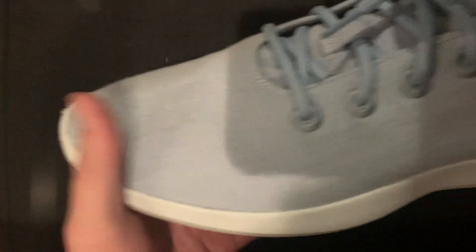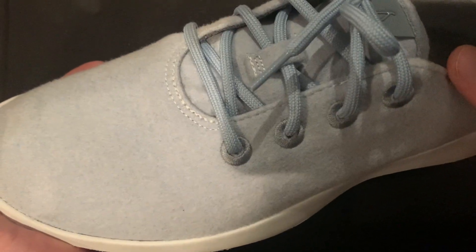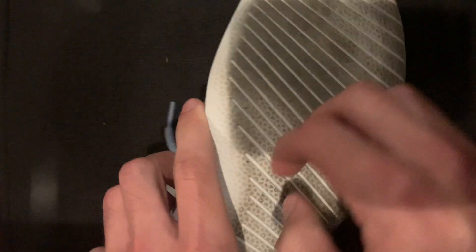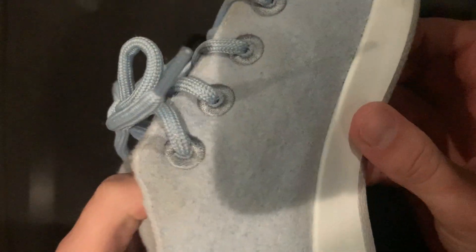That is the one thing I guess I would say is that they do dirty easily, maybe just because these ones are a white color — it's pale blue. But yeah, these are great for anything. I've been wearing them everywhere. Highly recommend, 10 out of 10.